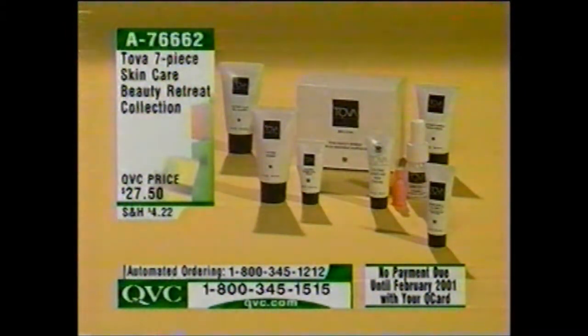The 7-Piece Skin Care Beauty Retreat Collection — over 500 of these have been spoken for. Here's what you get: the great moisturizing mask, the brand-new gel cleanser for all skin types, the Vitamin C Daily and the Vitamin Serious C — two Vitamin C pieces — the eye cream, the throat cream, the moisture-rich cream. Seven best-selling beauty products from Tova's line, over a month's supply, for under $28.